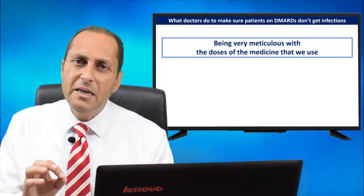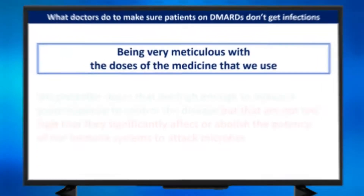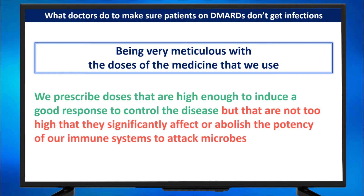Number two: being very meticulous with the doses of medicine that we use. We prescribe doses of DMARDs that are high enough to induce a good response to control your disease, but not too high that they significantly affect or abolish the potency of our immune system against attacks of microbes.